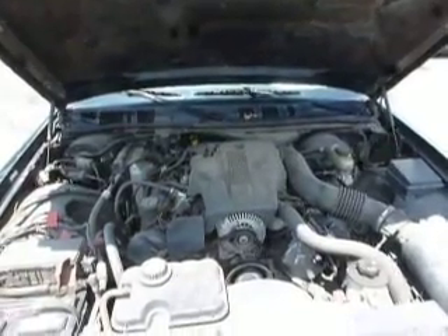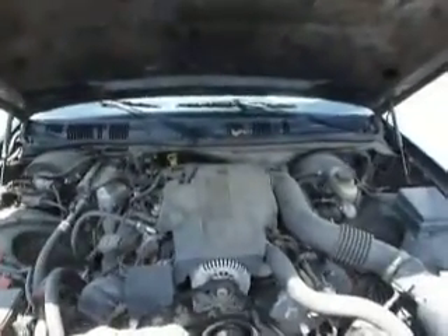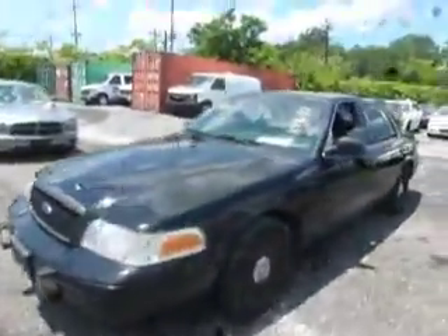Lot number 9473. This is the Crown Vic. The vehicle is currently running. The radio is working in the vehicle. The vehicle has 73,669 miles.